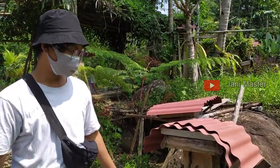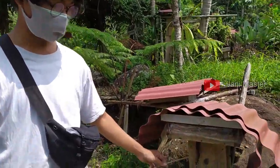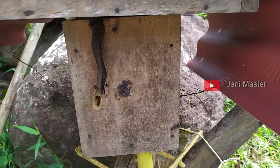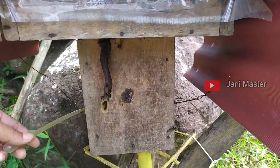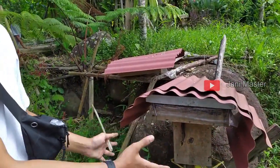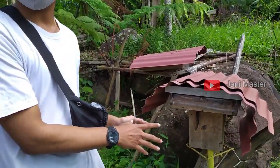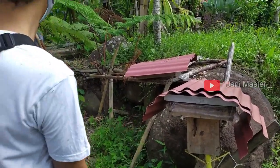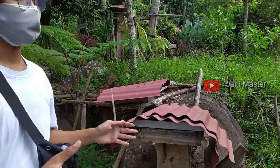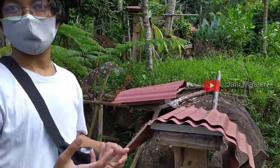Ini hitam, salah satu cirinya itu dia corong kayak belalai. Ini propolis masuknya, ini buat keluar masuk. Ini kotak namanya lok. Kalau ini namanya topping. Lok ini tempat untuk koloni lebah, ratu, telur, dan lain-lain. Topping ini kita arahkan buat tempat propolis dan madunya.